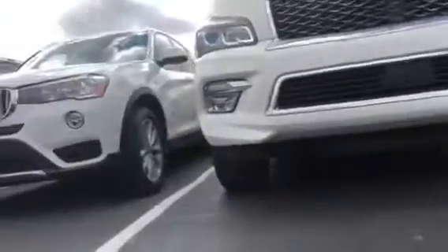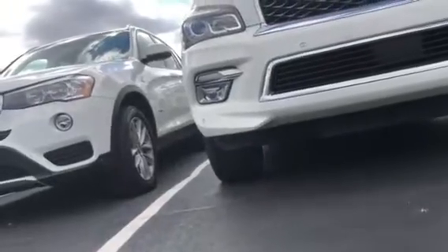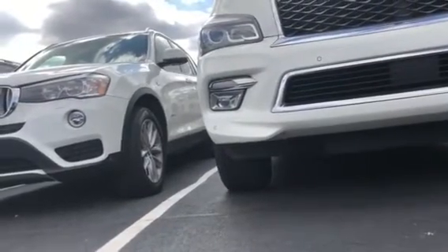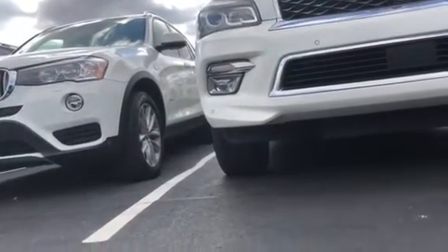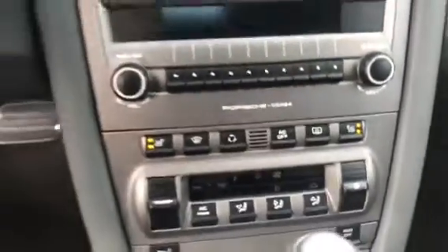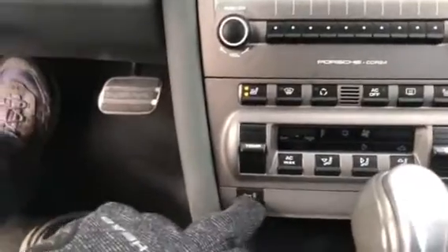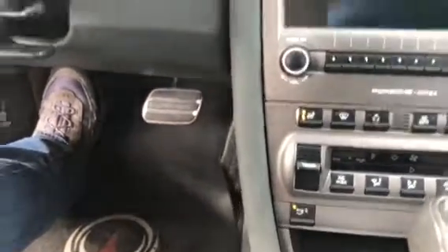Let's start her up and see how she sounds. Give it a few revs — sounds pretty good. You do have heated seats here.